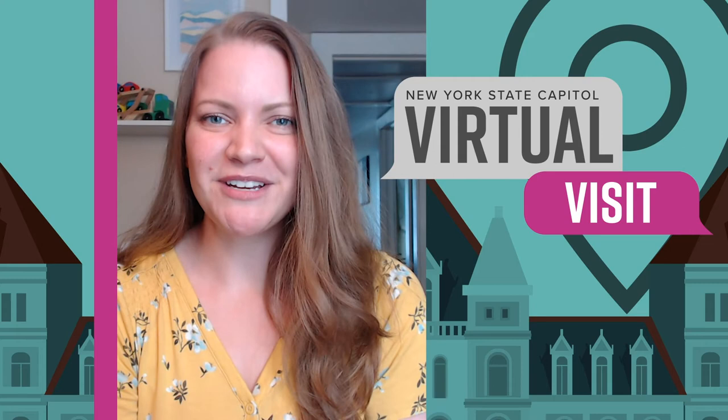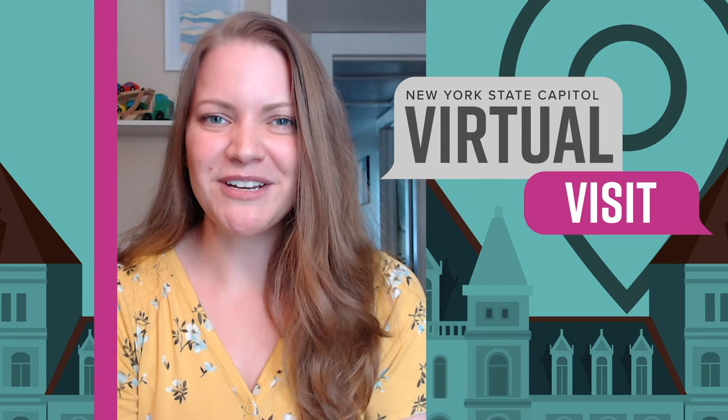Well, there you have it — a quick visit and the history behind the New York State Assembly Chamber. My name is Kirsten and we hope to see you for the next installment of Virtual Visit.